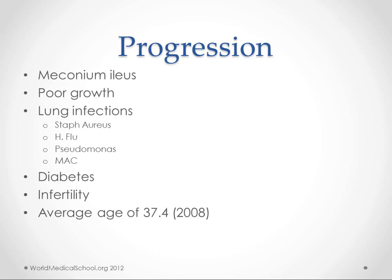We talked about pancreatic dysfunction. Of course, if your pancreas doesn't work, then you get diabetes, so that's going to have to be treated separately. Infertility is also a problem. The average age of survival as of 2008 was 37.4 years here in the U.S. There are some places where it's a little higher, like Canada, and some places where it's quite a bit lower — Russia is one example where cystic fibrosis patients don't get adequate care.